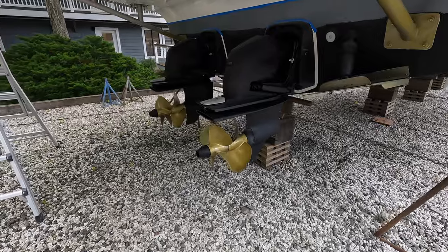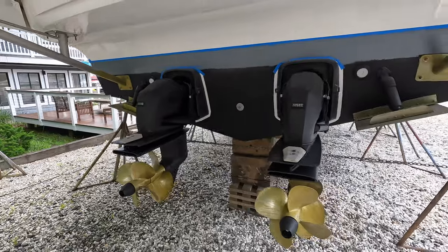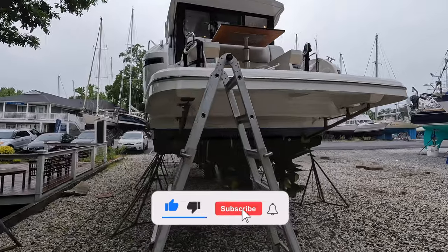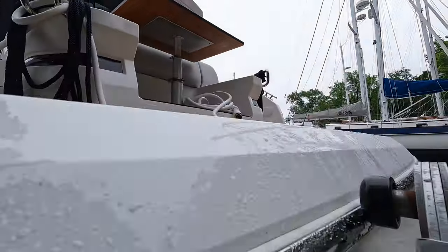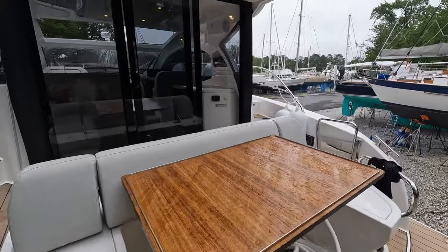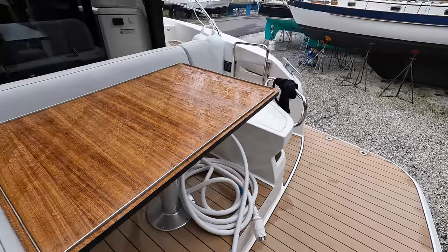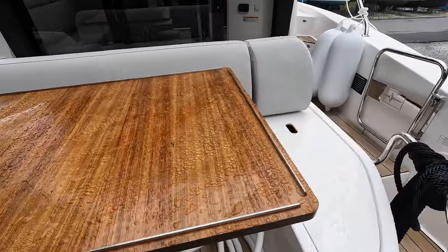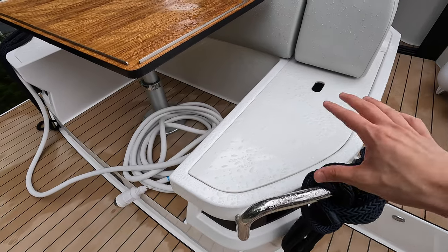You can see the propellers for each engine right back here. Let's climb up the ladder and make our way up onto the swim platform. The swim platform is fixed. One really cool feature back here is you have this teak table in the middle. Currently all the cushions are inside because it rained a lot last night and everything is a little bit wet.